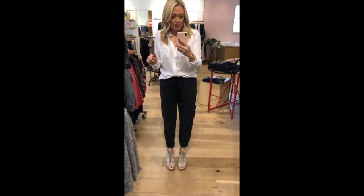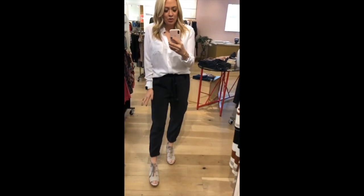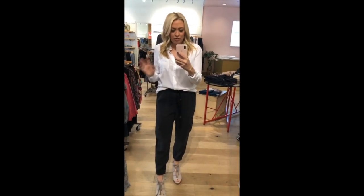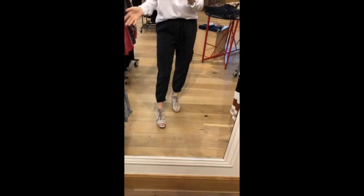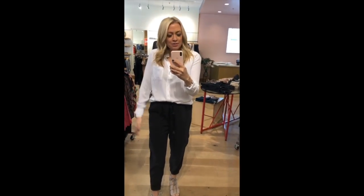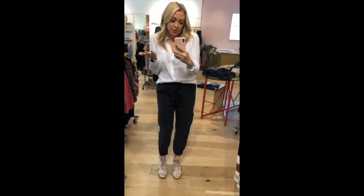We're dressing it up a notch. These same Cloth and Stone pants — guys, they're the best joggers, they'd be so good for any season. We dressed it up with a Rail button-down, just a really soft little cotton button-down. These are Sorel's — did you guys know Sorel's made sandals? I had no idea, and look at how cute these are. I love them. These earrings are coming home with me because everyone needs more earrings, right? So what do you think — dressy or more casual?